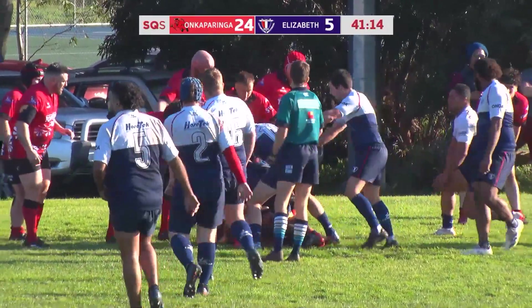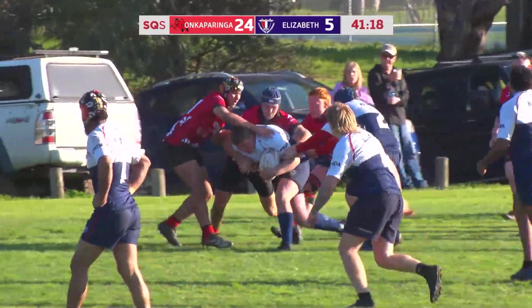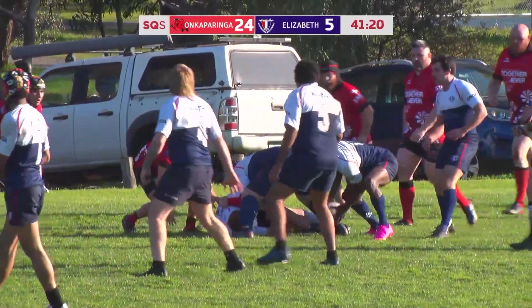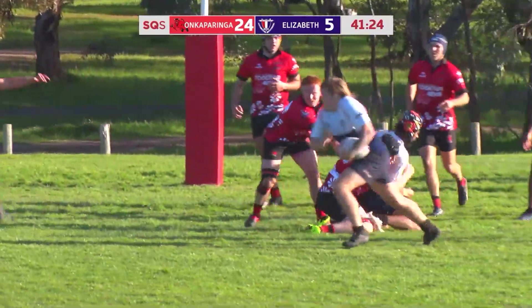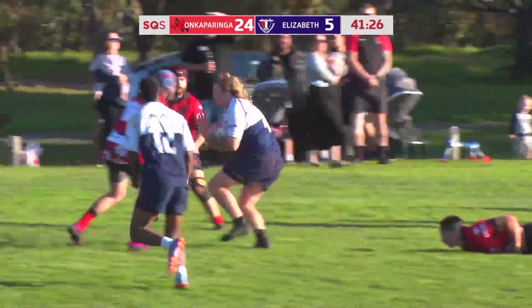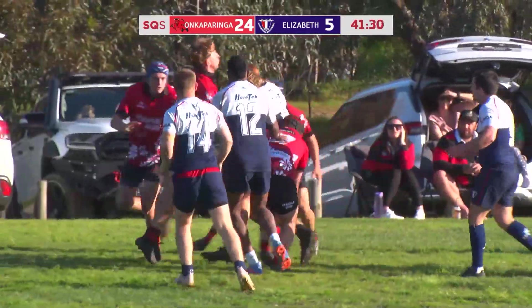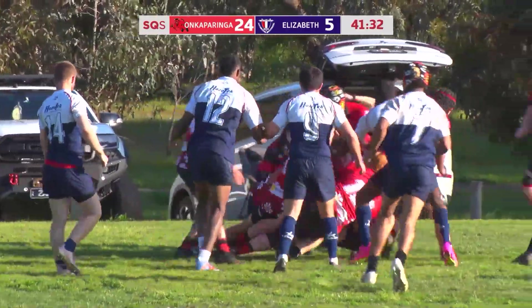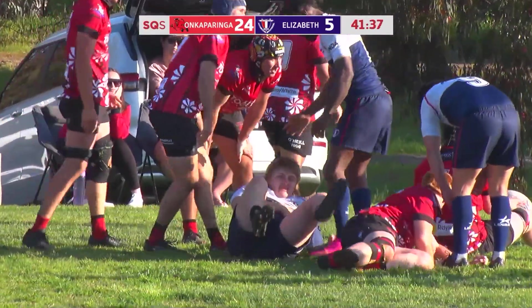Really pressing hard here, Elizabeth. Bit of a loose pass, but it works out. Missed tackle there — one from Onkaparinga, but two other guys come and make cover. And finally, try Elizabeth.